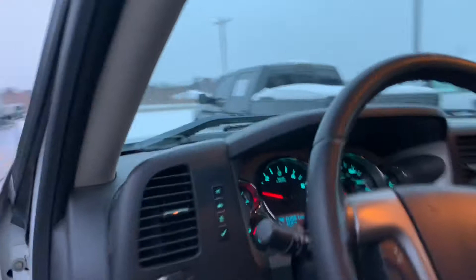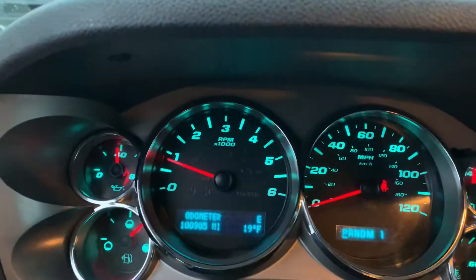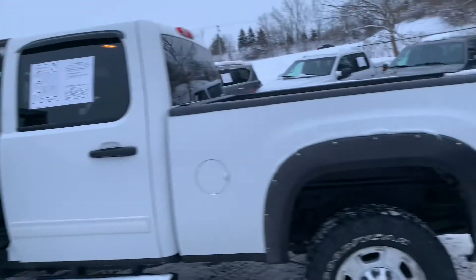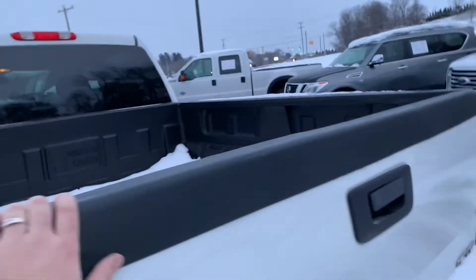Give us a call or shoot us a text — 100,000 miles, Bluetooth, leather-wrap steering wheel. Number is 616-536-2405. These things are gonna last long. Price is $24,995. Nice set of Lund bed rail caps on it. Let's go.